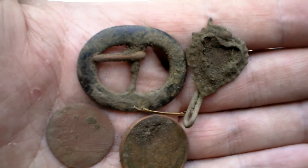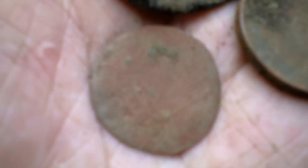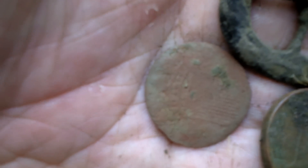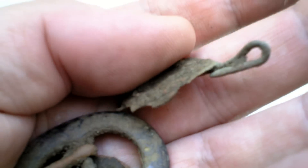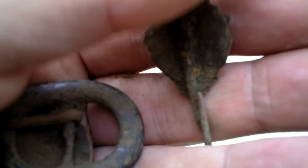These are the finds I found this morning. I forgot my camera, so a nice buckle. A 16 or 1700s copper coin. 1 euro and a nice cloth fastener, I think, because of the hook. Made out of copper.